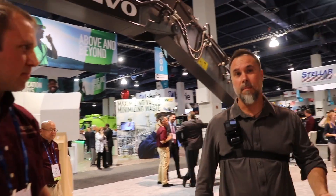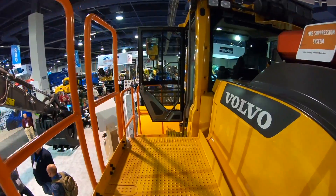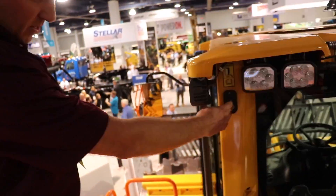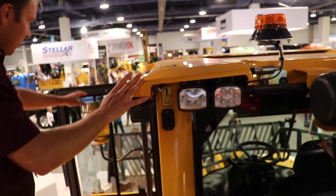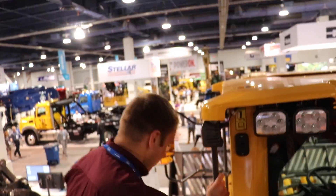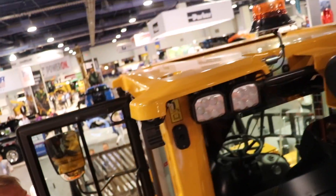Let's go up into the cab and check it out. Push the button and the door opens up for you. If for some reason the battery dies, you still have the manual door as a backup.